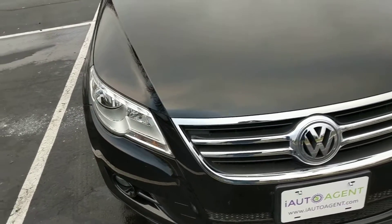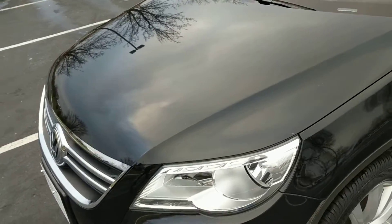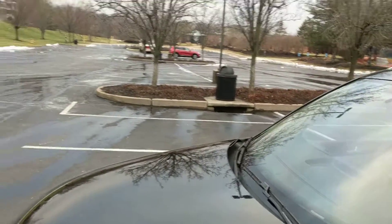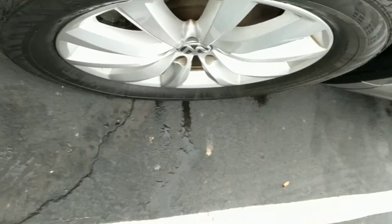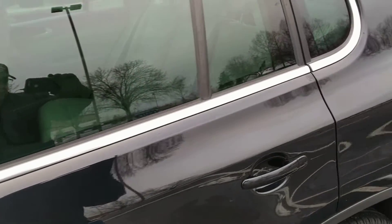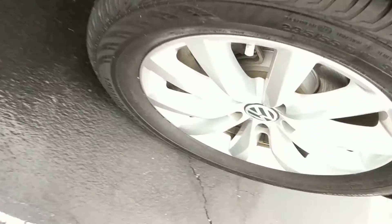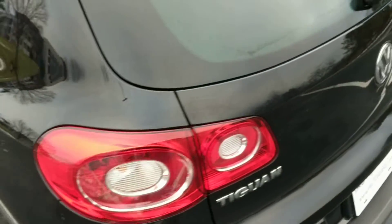First let's go around to the driver's side and take a look at the tires. Driver's side front — good shape. Driver's side rear tire. Lots of tread left on these tires.